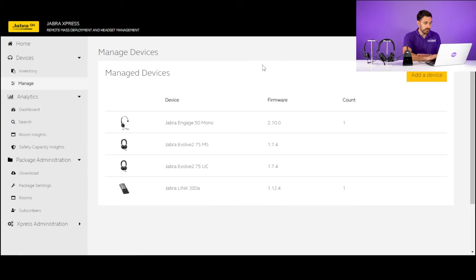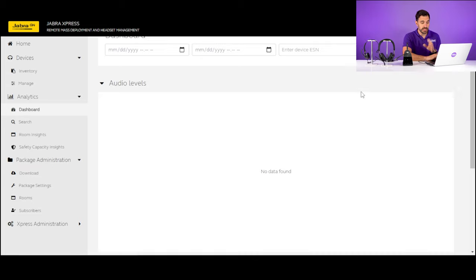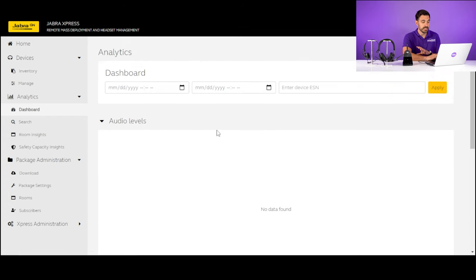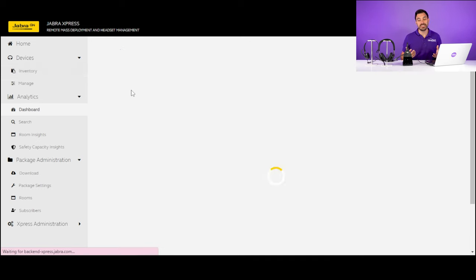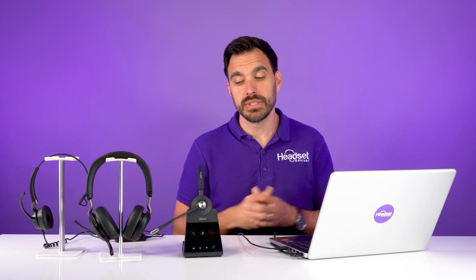You get quite a few analytics. You can see the boom arm position for users and whether microphones are malfunctioning — it gives you a lot of insights into the performance of the headsets. Another benefit of Jabra Express is you can update all the headsets seamlessly right from this software, giving you a lot of flexibility as an IT administrator to manage all of your Jabra devices.